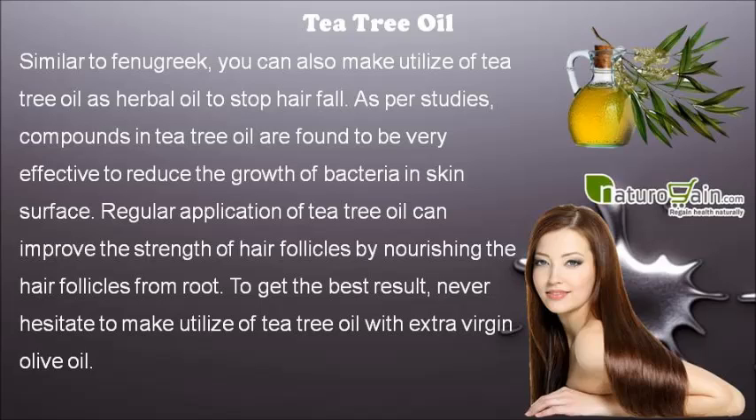Similar to fenugreek, you can also make use of tea tree oil as herbal oil to stop hair fall. As per studies, compounds in tea tree oil are found to be very effective to reduce the growth of bacteria on the skin surface. Regular application of tea tree oil can improve the strength of hair follicles by nourishing them from root. To get the best result, never hesitate to make use of tea tree oil with extra virgin olive oil.